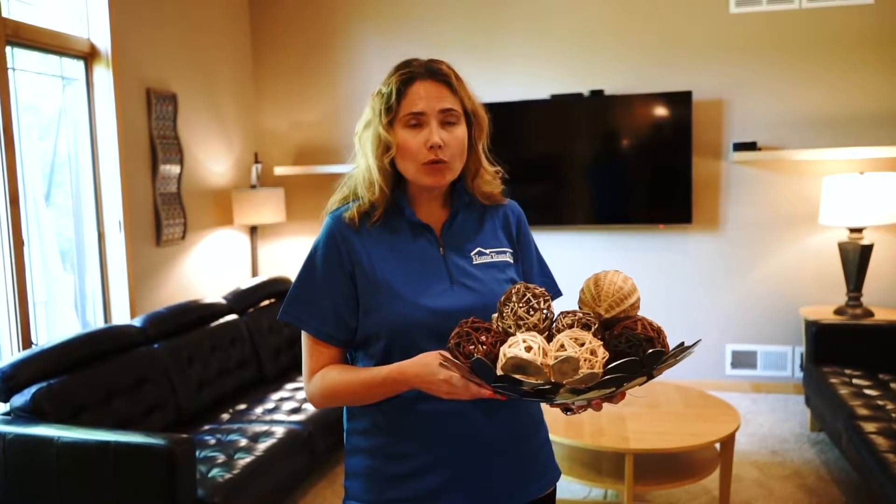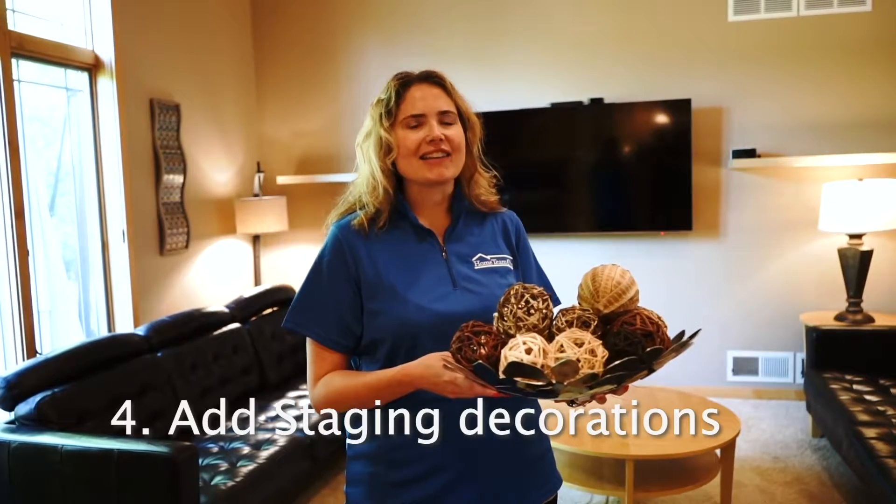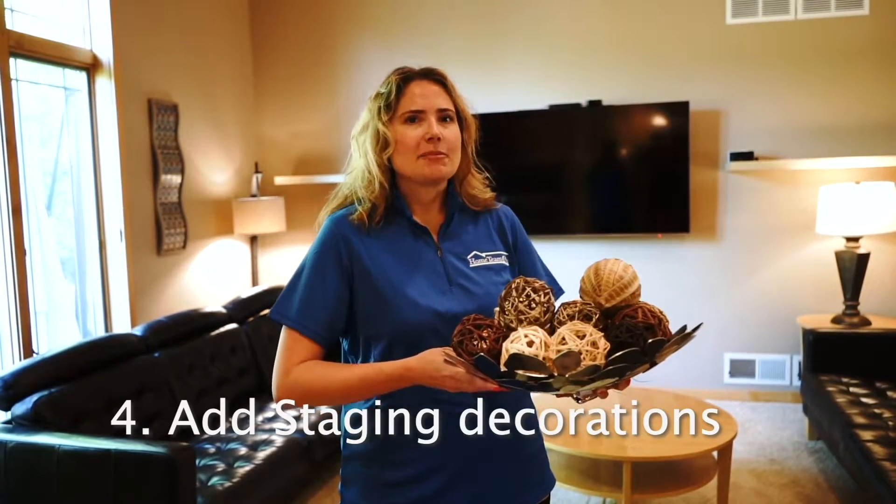Now that we have the furniture moved into position and the whole room cleaned out and cleaned up, we can go ahead and start adding in a little bit of staging furniture and things like that to make it feel a little warmer and a little bit lived in.